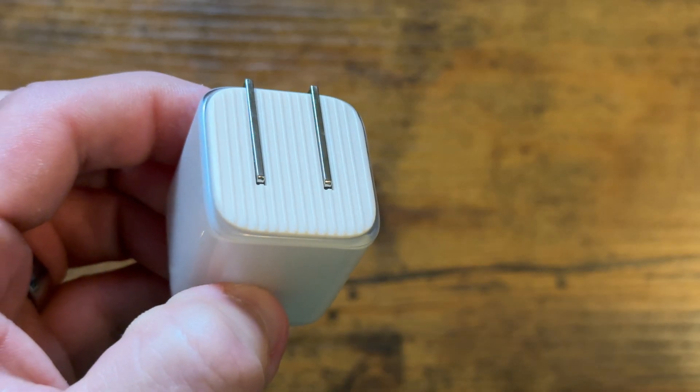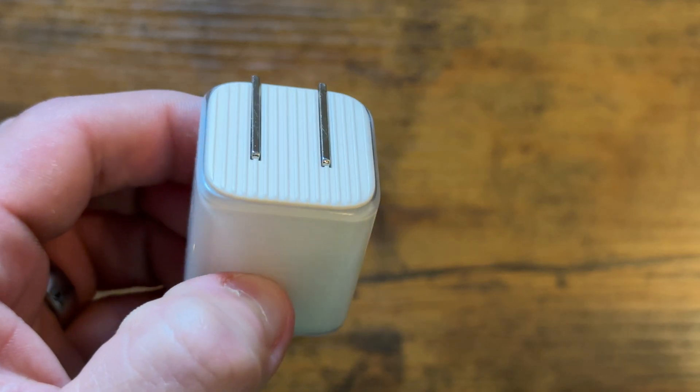This charger even has a heat sink at the back with those little fin designs, which helps airflow and redirects the heat away from the charger. So not only is your phone staying cool, but the charger is staying cool as well.